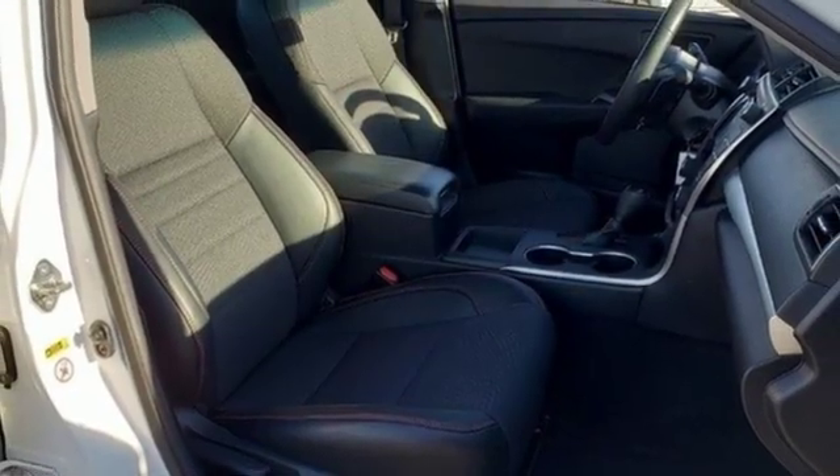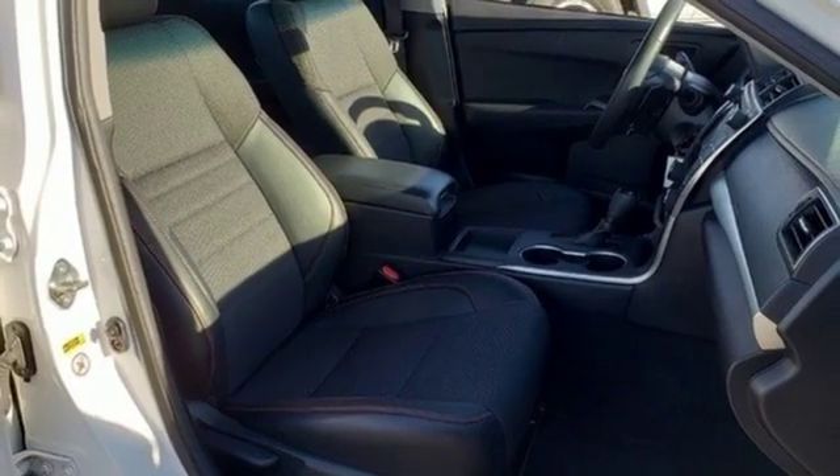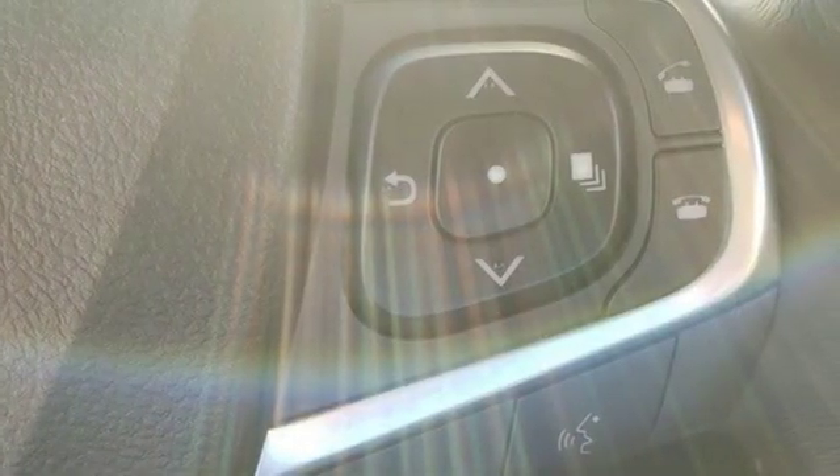Car and Driver explains: inside, the Camry is comfortable with good ergonomics and straightforward controls.